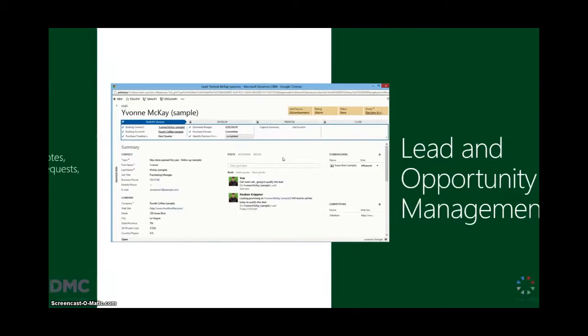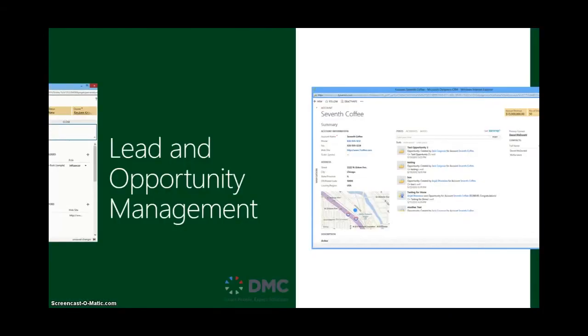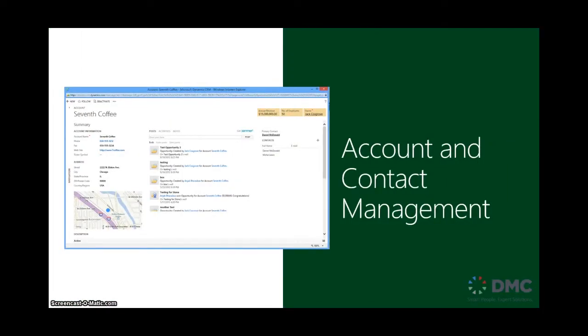Here are some screenshots of how CRM is being used. The first one is lead and opportunity management. If you have a new lead, there's going to be a process that it goes through and hopefully becomes an opportunity. You're going to want to be able to qualify, develop, propose, and then eventually close these opportunities. Account and contact management is done in CRM as well — being able to see all the contact information, who are all the players involved, and who the decision makers are within the process.